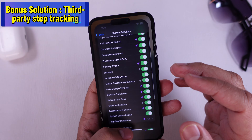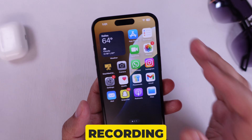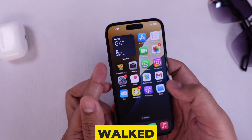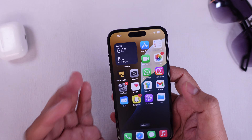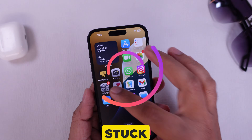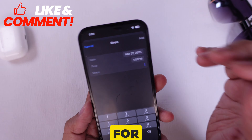As a bonus solution, if your device has a third-party step tracking app, you should delete it because it sometimes conflicts with recording data in the Apple Health app. I did all this, walked around the block, and boom — the Health app tracked everything. Problem solved. If this helped, please like it or share it with someone who's wondering why their steps are stuck at zero. Do you have more iPhone questions? I've got answers. Thank you for watching.